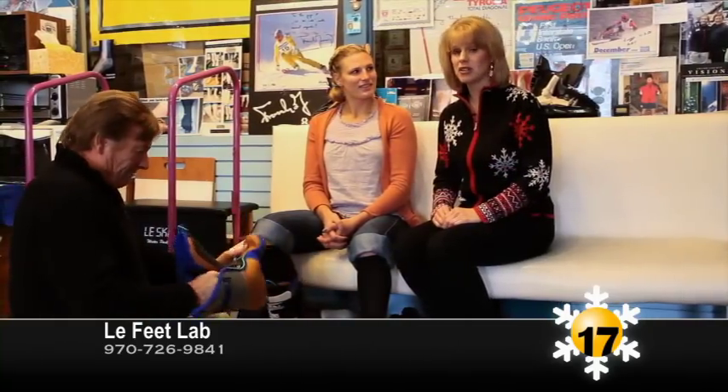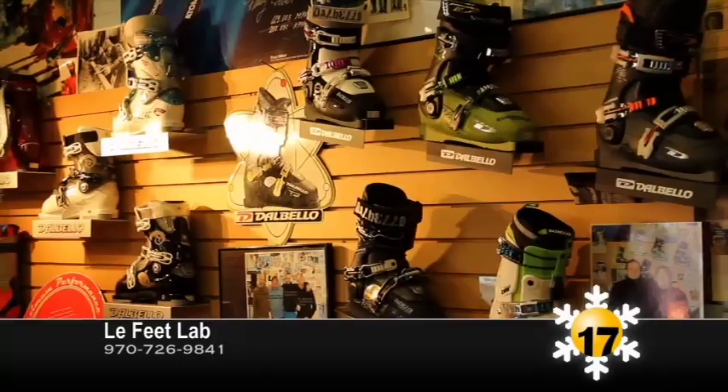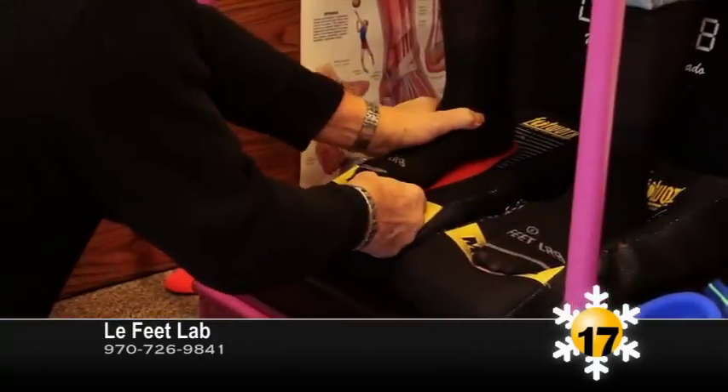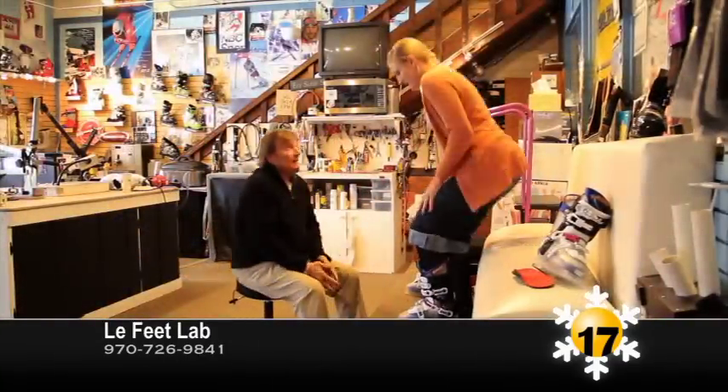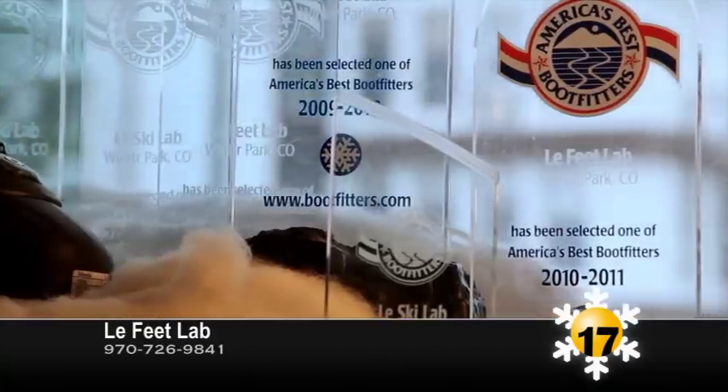Lafitte Lab has been exclusively custom fitting boots for beginners and world-class skiers for more than 33 years. Either you can keep buying new boots every year looking for a deal and an acceptable fit, or you can get custom boots and focus on skiing. When Lafitte Lab makes a custom boot, they fit your feet and only yours. So don't wait — come see Jacques and Jacqueline for a free evaluation, a free ski orthotic, and even a free pair of socks with the purchase of custom boots.